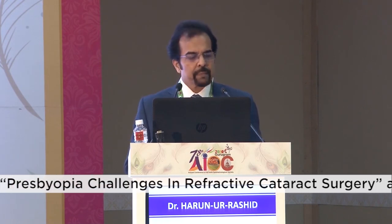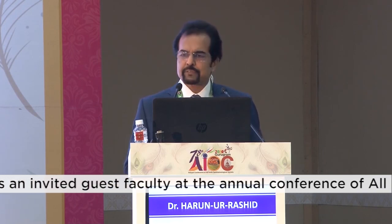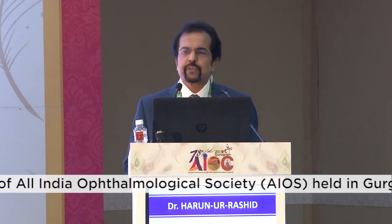The trifocal IOL came in 2010 with PanOptix, AT LESA, and FineVision. These widely used trifocals give excellent distance, intermediate, and near vision, but still have problems with glare and halos. Different meta-analyses have shown that trifocal IOLs provide better intermediate vision than bifocal IOLs.